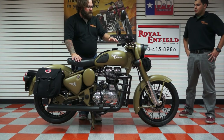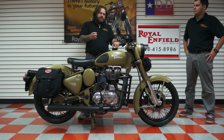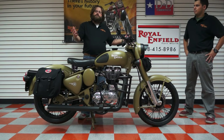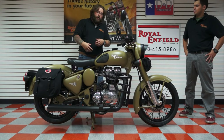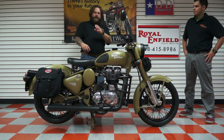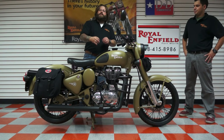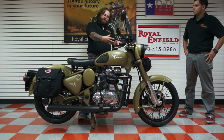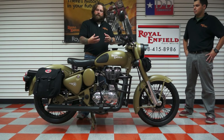They've got a 500cc fuel injected unit construction engine. Unit construction means you don't have several different fluids and several different housings — one oil services everything: the transmission, the engine itself. One plug drains it out, one plug fills it in. It's very, very simple to maintain. Think back to where the bike comes from, its history, its heritage — it has to be dependable but it has to be easy to operate.